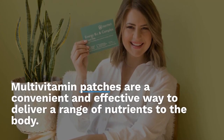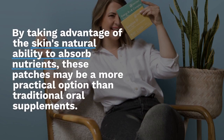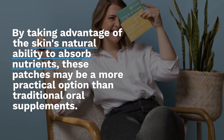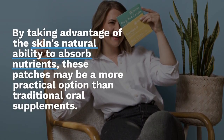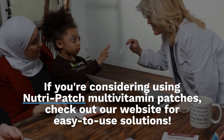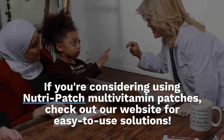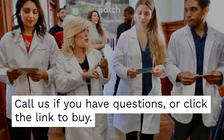Multivitamin patches are a convenient and effective way to deliver a range of nutrients to the body. By taking advantage of the skin's natural ability to absorb nutrients, these patches may be a more practical option than traditional oral supplements. If you're considering using Nutri-Patch multivitamin patches, check out our website for easy-to-use solutions. Call us if you have questions, or click the link to buy.